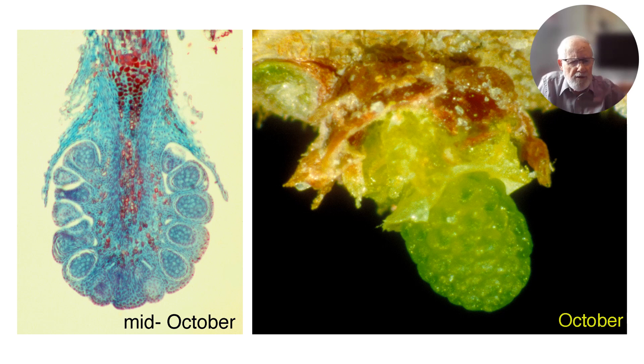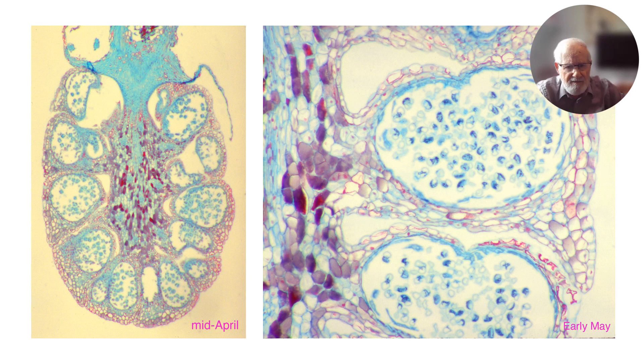By mid-October in the pollen cone section, we see the microsporophylls with dark tissue inside — the sporogenous tissue — which will be developing later into pollen. On the right we see a cone set with the bud scales removed, pale green with bulges where the microsporophylls are. If we take a section through in the next April, we find inside those microsporophylls the zone where the sporogenous tissue has developed with a lot of cells, and on the right is a closer view where you can actually see pollen grains.